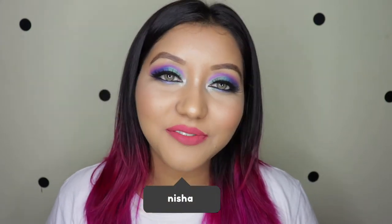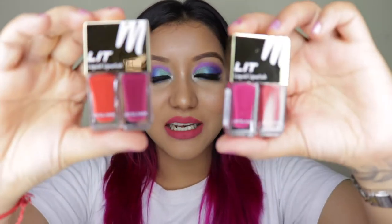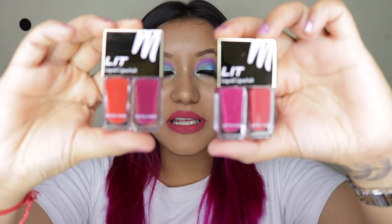Hey guys, what is going on and welcome to my channel! For today's video I'm going to be doing a lip swatch and a review of the new MyGlam Lit two-in-one matte liquid lipstick.